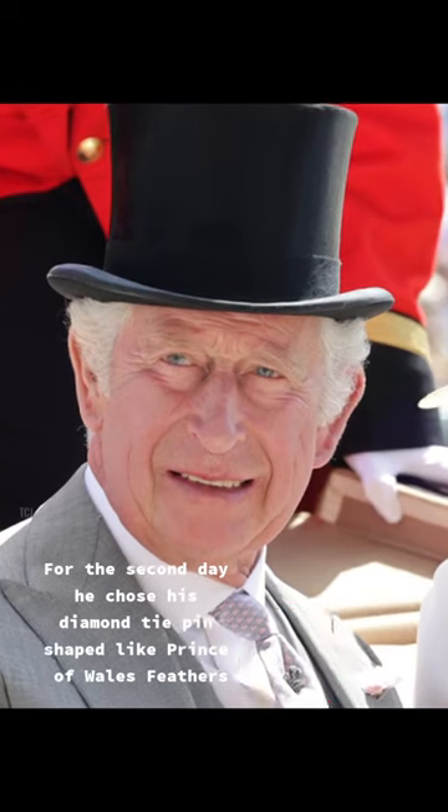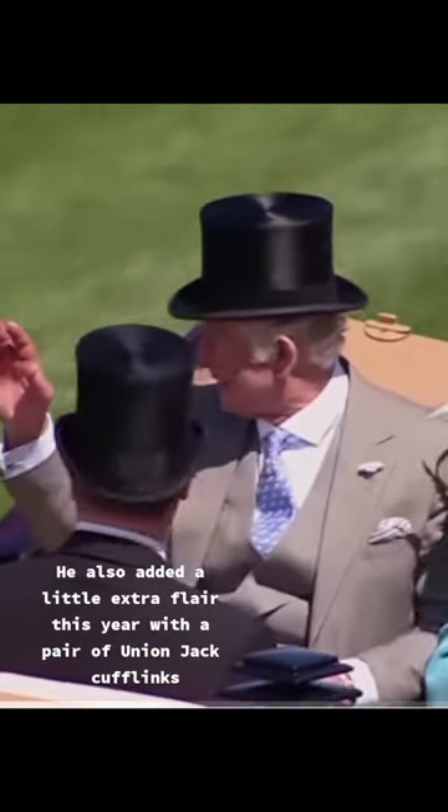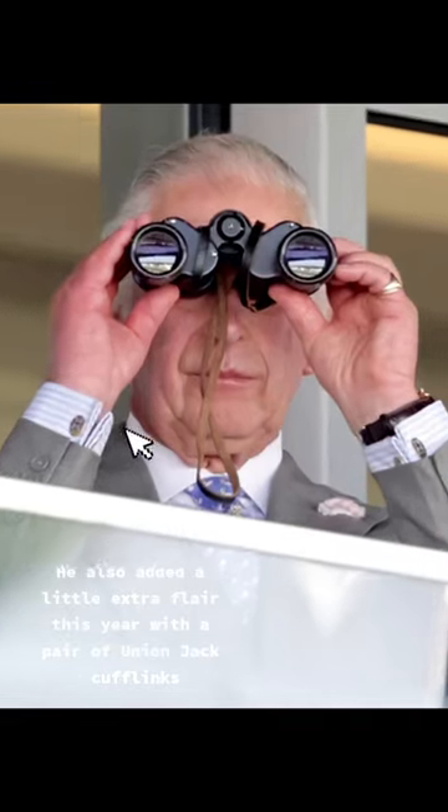For the second day he chose his diamond tie pin shaped like Prince of Wales feathers. He also added a little extra flair this year with a pair of Union Jack cufflinks.